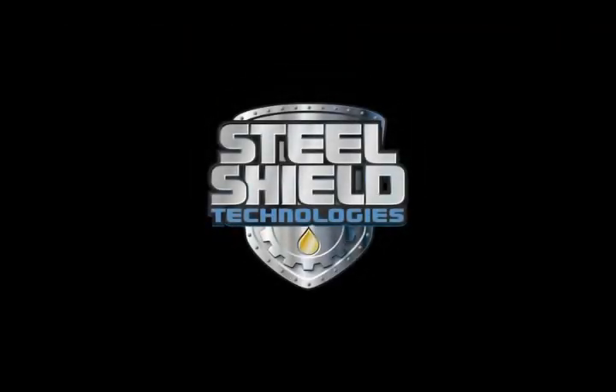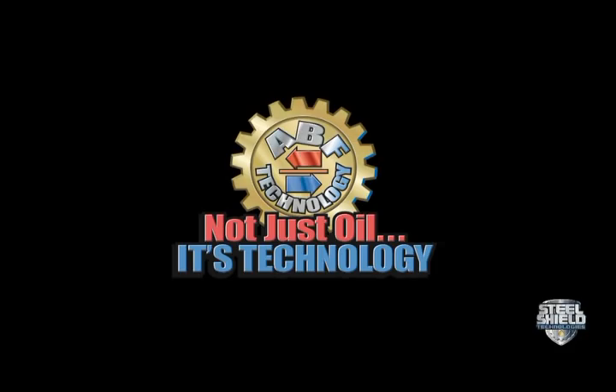Seeing is believing with Steel Shield Technology's metal treatment. Not just oil — it's technology.